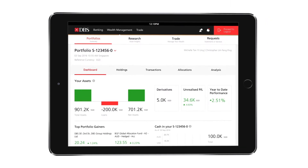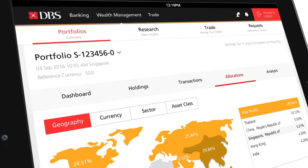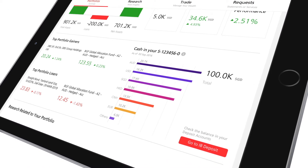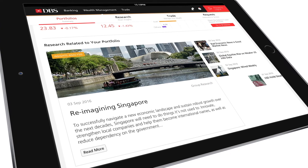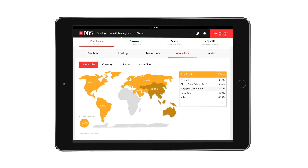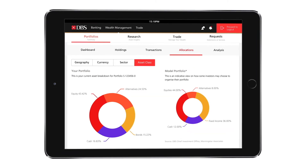View your consolidated portfolio at one glance. Toggle the all-new navigation bar to view holdings, transactions, allocations and analysis. Keep track of your available cash balances in various currencies. Get DBS house views as well as latest insights that are directly related to your holdings. Monitor your portfolio by geography, currency, sector or asset class in a few simple clicks.